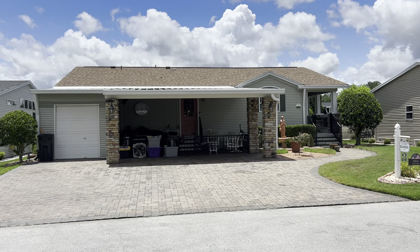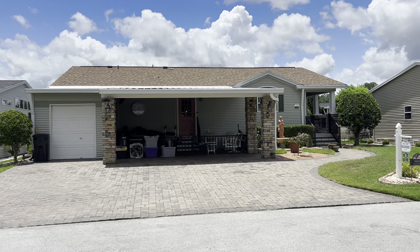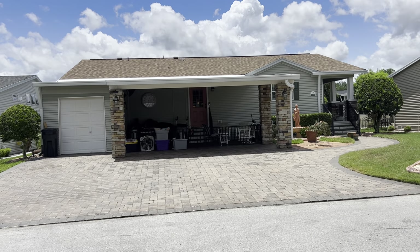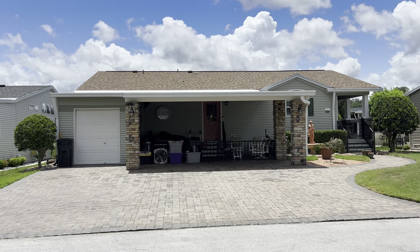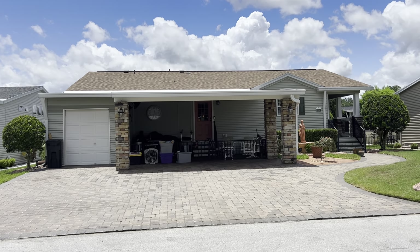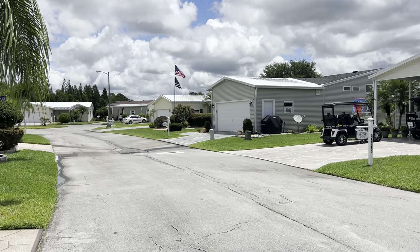Hey everybody, it's Josh with Team Cypress. Coming to you today from 9969 Jaybird Drive here in Cypress Lakes Village in Lakeland, Florida. I am very excited to show you this 2007 Palm Harbor, two-bedroom, two-bath with a den, 1,984 square feet. Sits on a very quiet cul-de-sac street.